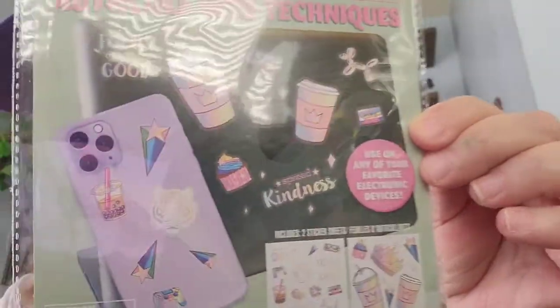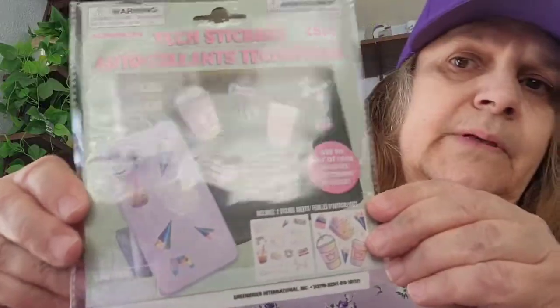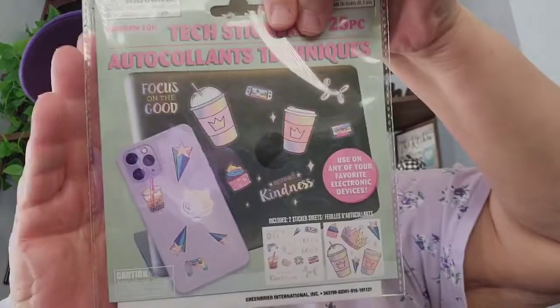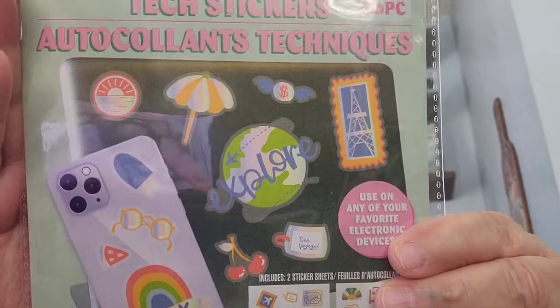I saw these — they call it rainbow foil tech stickers, it comes 25 pieces and you can use it for any electronic devices. That's what they look like. I got this one — it says tech stickers, sorry about the glare — and then I picked this other one up too. So I got those.